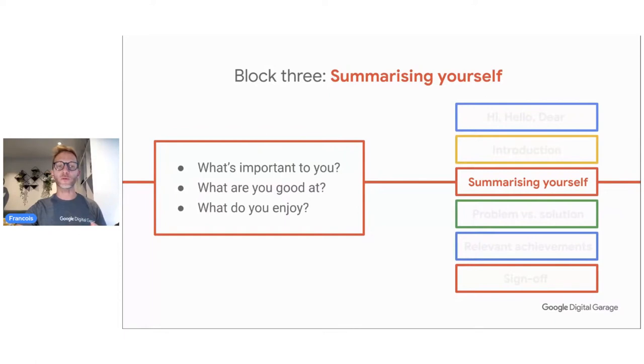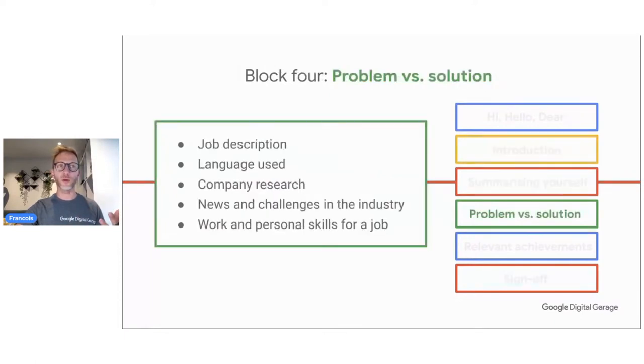Now let's go into the problem and solution block. You know the job description and the language they're using, so do your research — company research. Try to find out what problems they are having, because if they're having a problem, you could be the solution. Read their website, find the latest news, the challenges in the industry — not just the company, go broader. For example, if it's an energy company that's hiring and you know there's a big energy crisis, it's good to use this and say you may be a solution for that.